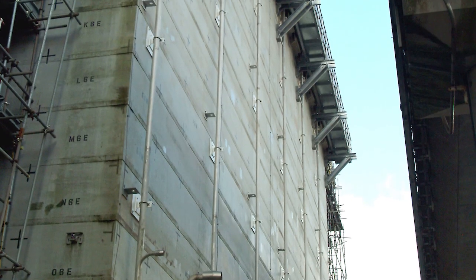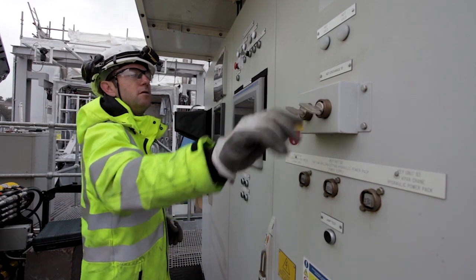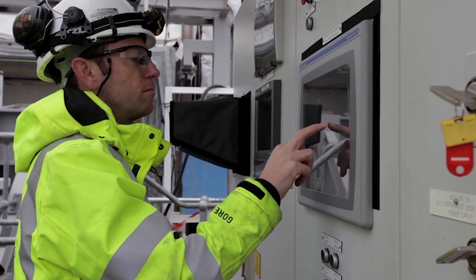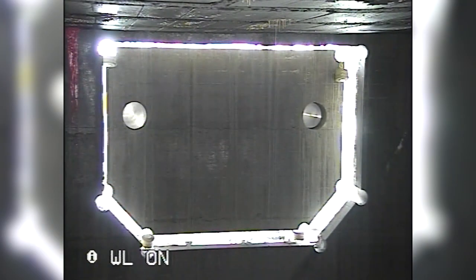The only way to retrieve the contents from this locked vault — where the atmosphere within contains a blanket of inert argon gas to prevent a fire ever happening — is through the hole we've just cut. We need to cut holes in the side of the silo because the silo was not designed for emptying, so we need to get into the silo to be able to retrieve the waste.